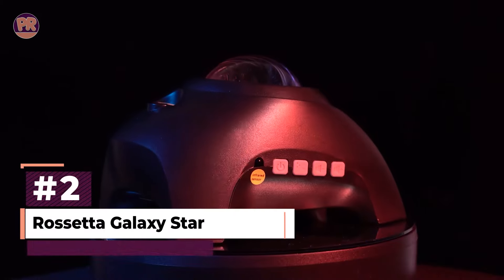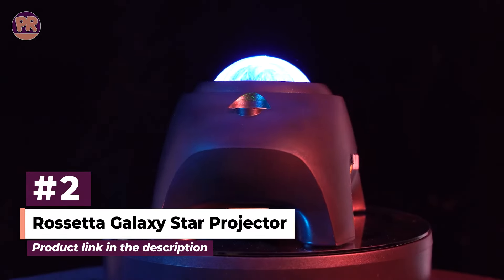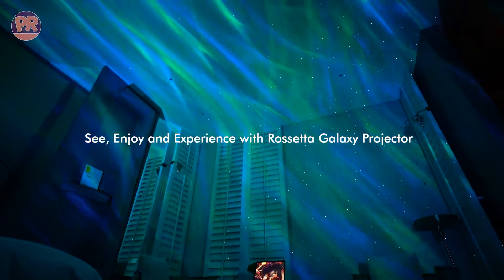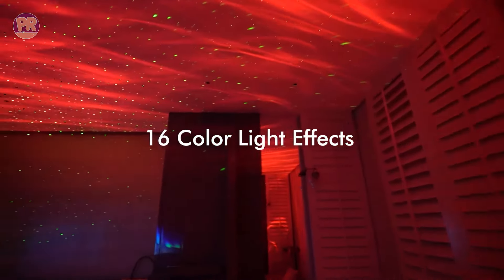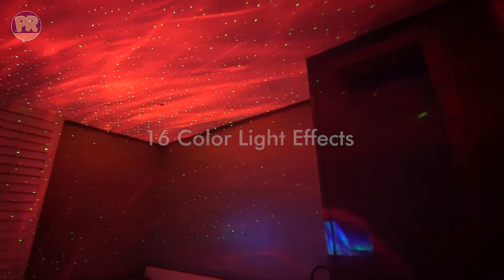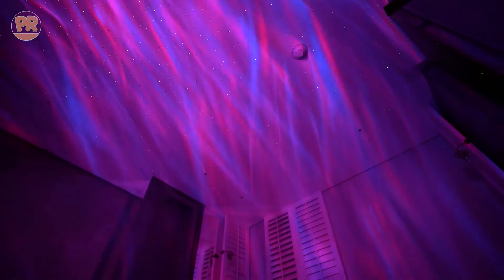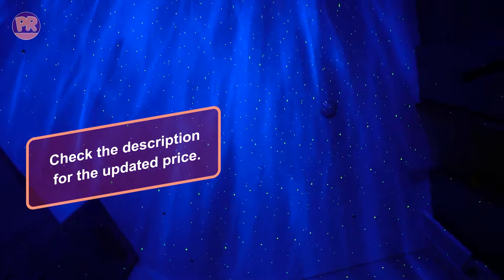Next, we have the Rossetta Galaxy Star Projector. This one is all about creating a mesmerizing atmosphere. It combines a star projector with an ocean wave light, giving you a beautiful blend of stars and calming waves. You can choose from multiple colors and patterns, and even adjust the brightness to fit your mood. The Rossetta Projector also comes with a remote control, making it super convenient to switch settings from across the room. It's not just for adults — kids love it too. It's perfect for bedtime stories or creating a magical night sky in their room.